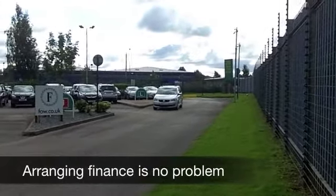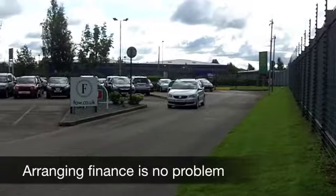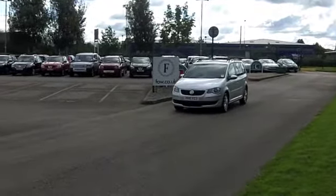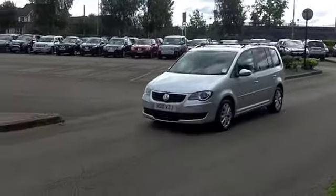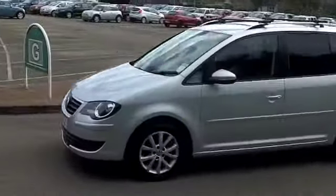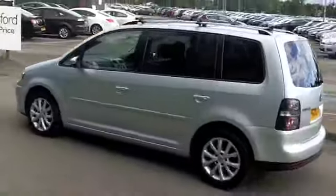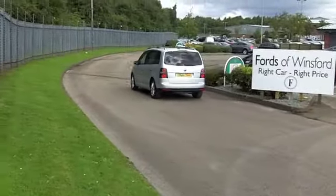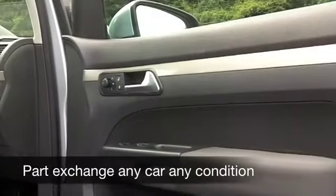This car comes from 2010. It looks good in metallic silver, and inside is not going to let you down. You have a cloth interior, spacious cabin. These are built for comfort, and everything's there for you: air conditioning, power-assisted steering, and satellite navigation as well.